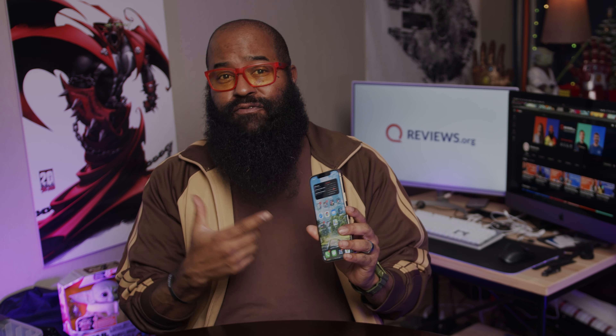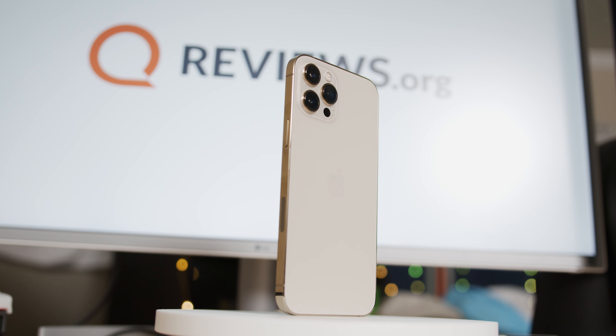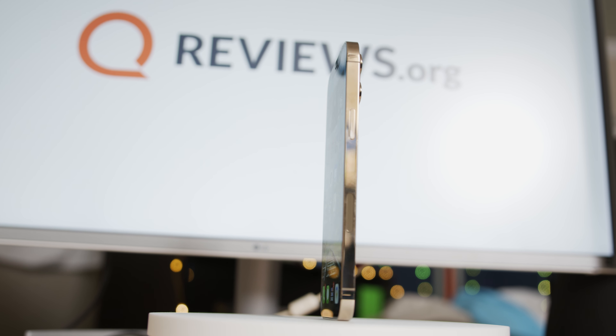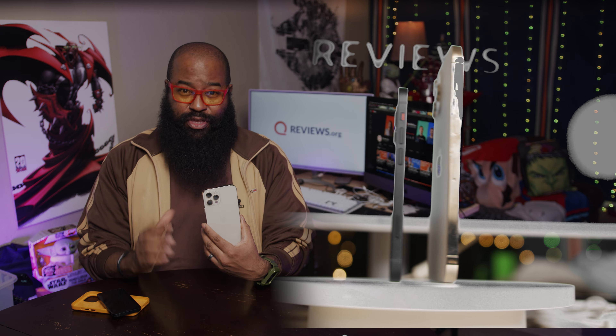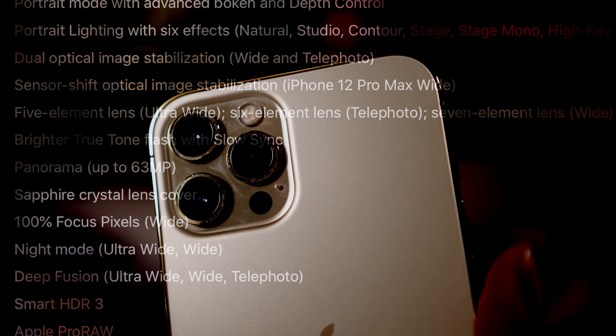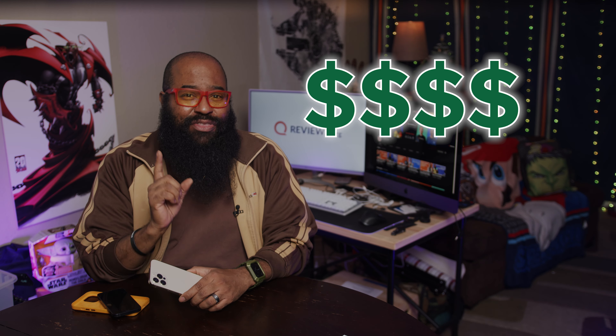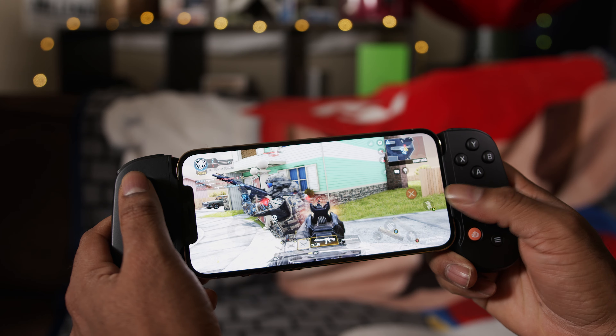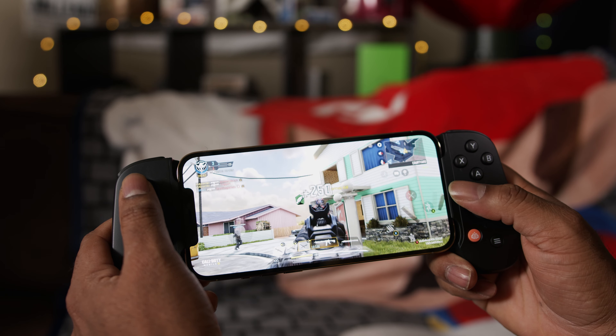This is the iPhone 12 Pro Max. It is the maximum — the upper echelon of everything Apple has to offer on their smartphone. The maximum chassis, maximum cameras and camera tech, and maximum battery. And the maximum price. This isn't the phone for everyone, but does it hit the mark for those it's aimed at?